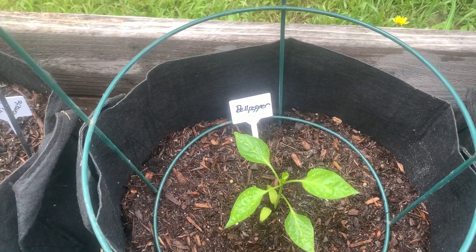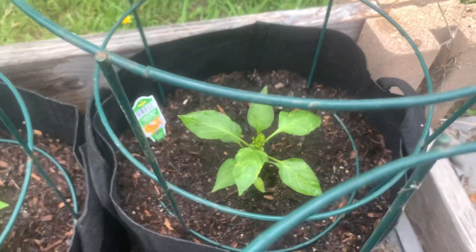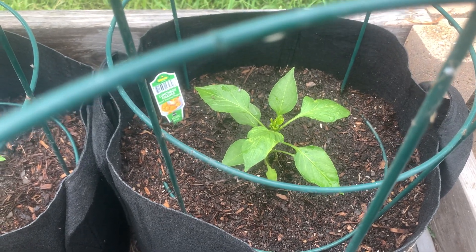Here's a bell pepper — this was a starter plant that I got, and it's an orange sweet bell pepper.